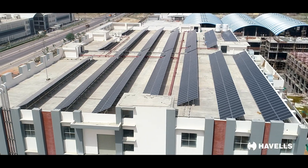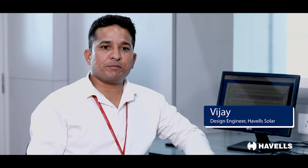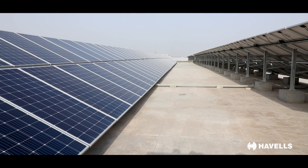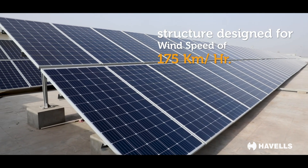In this project, first of all we did a detailed site survey, and after that we captured a lot of obstacles on the roof. We then carried out shadow analysis on the roof to provide the maximum capacity of solar. The project is designed for a wind speed of 177.7 kilometers per hour.